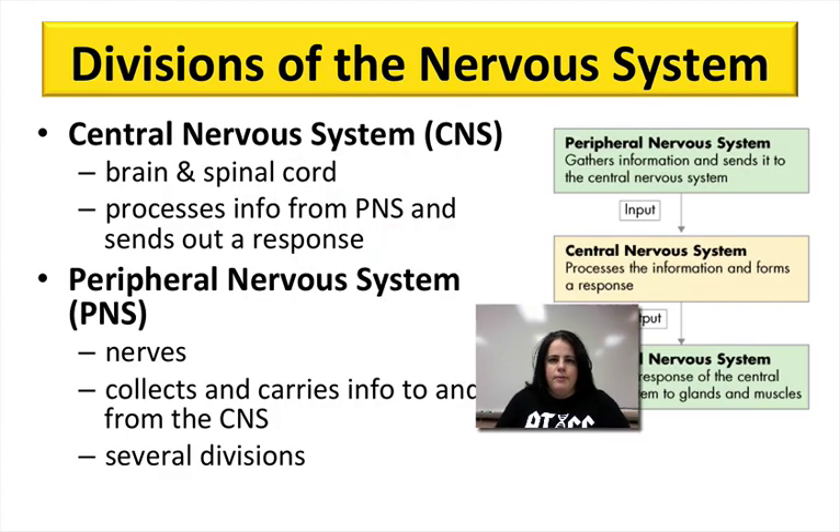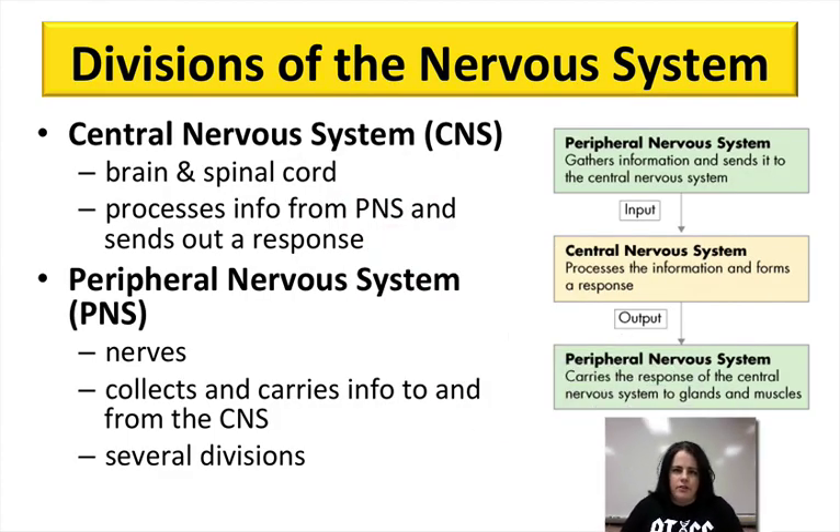The nervous system is broken up into several divisions. The two main divisions are the central and the peripheral nervous systems. The peripheral is actually broken up into a few more divisions, and there's a flowchart in your notes that we'll get to in just a minute. But first, let's talk about the two big main divisions: the central nervous system and the peripheral.